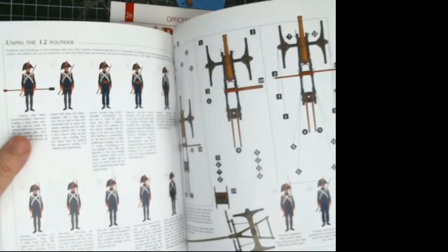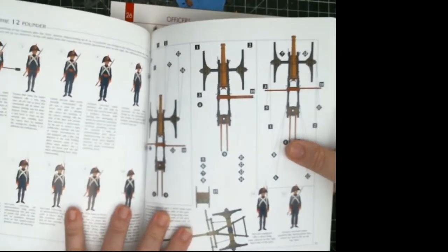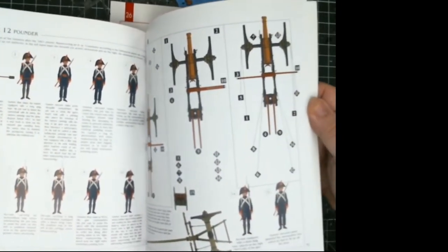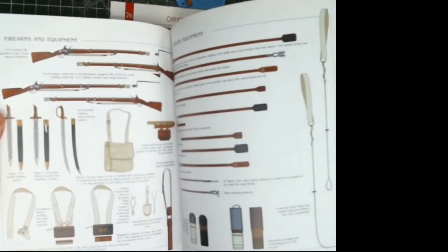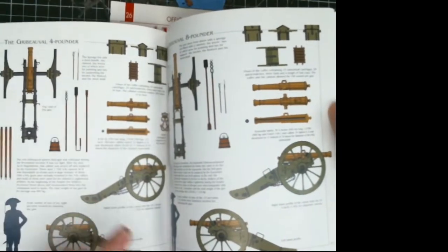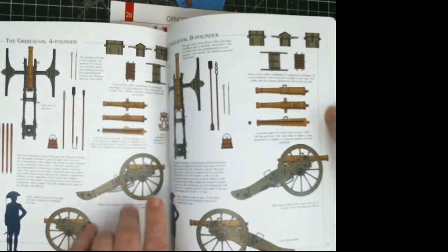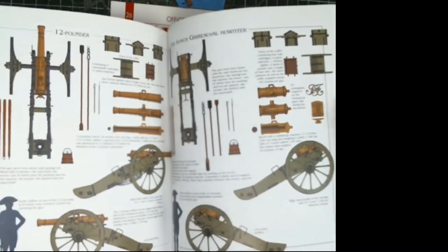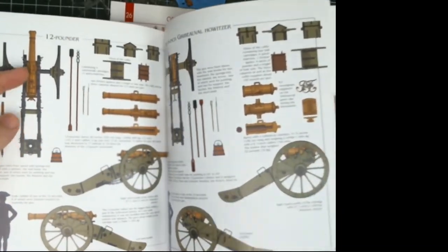It covers officers, individual flags, and later in the book it gives a layout of what each man's job would be in the artillery — all their equipment, rifle slings, canister, different canister rounds and shells. It also covers the colors of the artillery pieces and different equipment, from 12-pounders, 6-pounders, 4-pounders, 8-pounders, and howitzers.